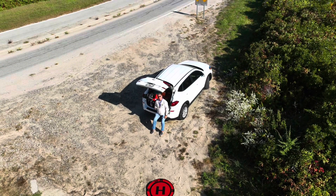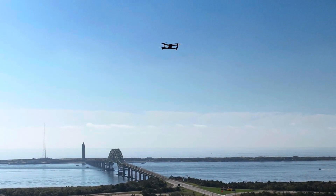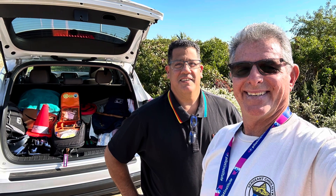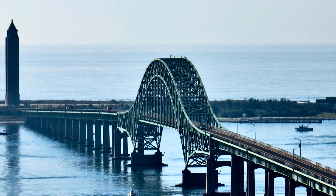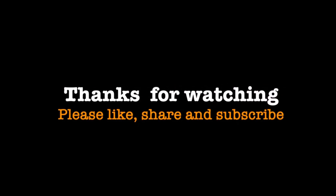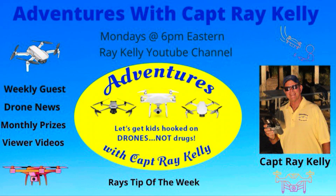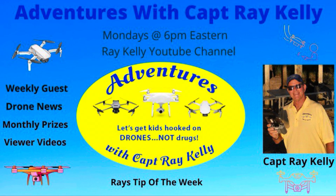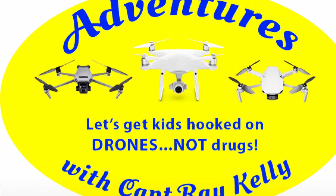I'll close the video with a few photos of the day. And as always, thanks for watching. Please like, share, and subscribe. And don't forget to watch my weekly live stream on Mondays at 6 p.m. Eastern. And let's get kids hooked on drones, not drugs.